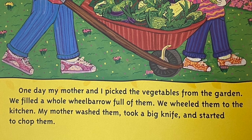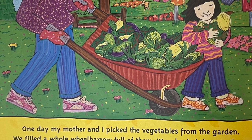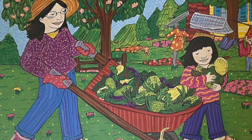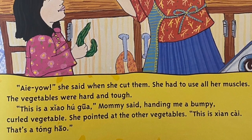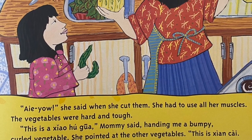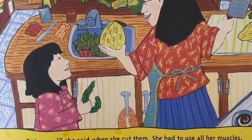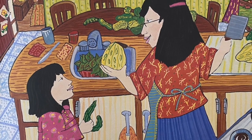One day, my mother and I picked the vegetables from the garden. We filled a whole wheelbarrow full of them. We wheeled them to the kitchen. My mother washed them, took a big knife, and started to chop them. She had to use all her muscles. The vegetables were hard and tough. This is a xiao hui gua, Mommy said, handing me a bumpy, curled vegetable. She pointed at the other vegetables. This is shenzhe. That's a tong hao.